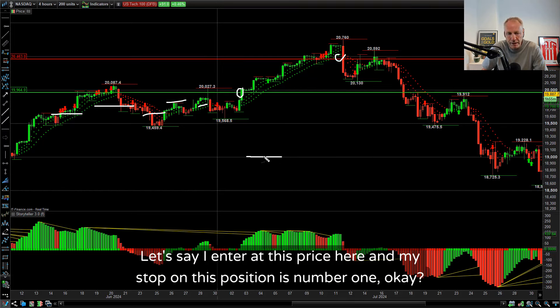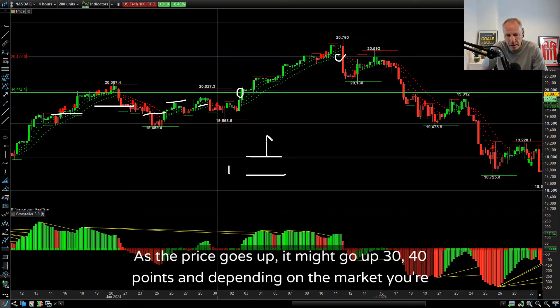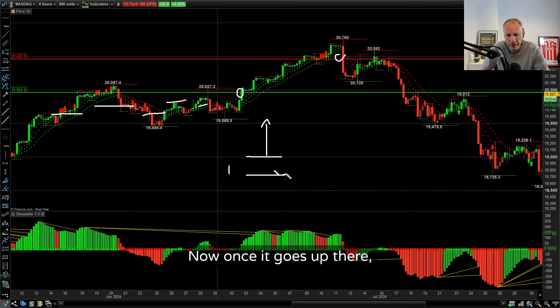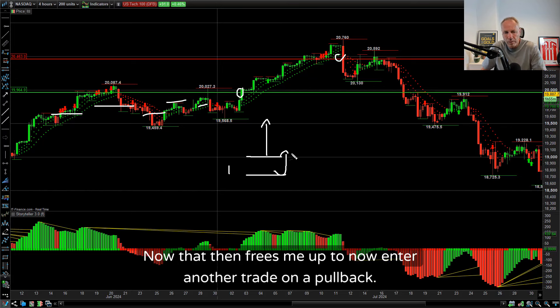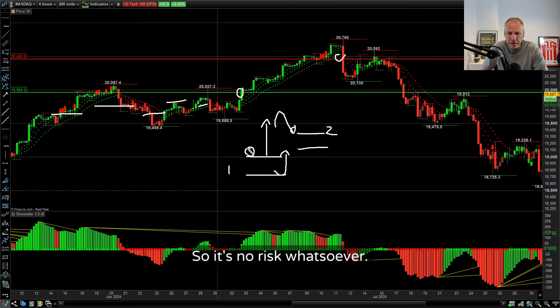Let me show you what I mean. Let's say I enter at this price here, and my stop on position number one is below. As the price goes up - it might go up 30 or 40 points, and in the NASDAQ 30-40 points is nothing. Once it goes up there, I move my stop to break even on this trade - I cannot lose on that trade. That then frees me up to enter another trade on a pullback. That's trade number two with its own stop. Trade number one is now riskless.